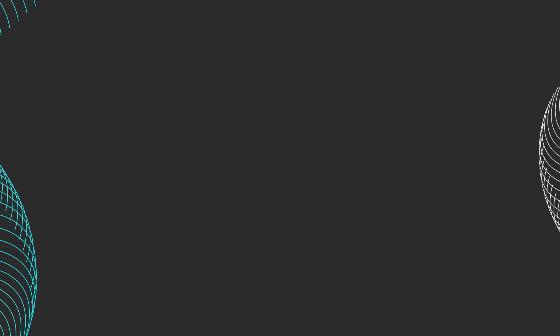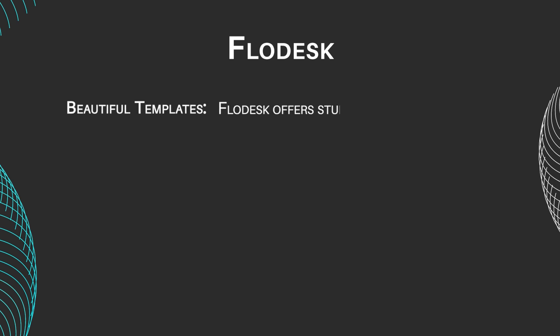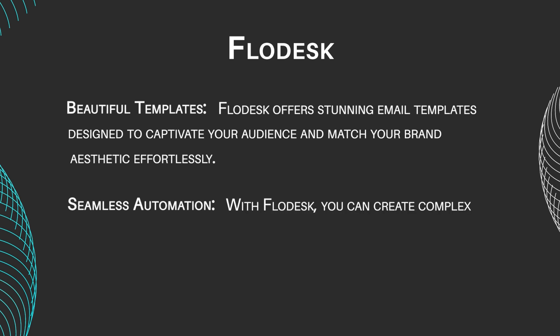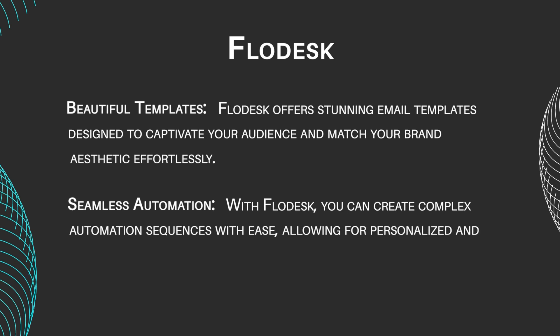Let's take a look at these programs' main features. Flowdesk features include Beautiful Templates — Flowdesk offers stunning email templates designed to captivate your audience and match your brand aesthetic effortlessly. Seamless Automation: with Flowdesk, you can create complex automation sequences with ease, allowing for personalized and targeted communication with your subscribers.